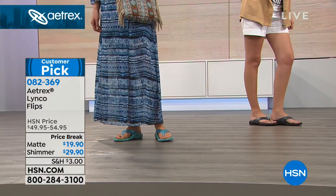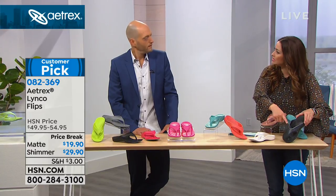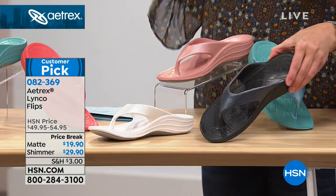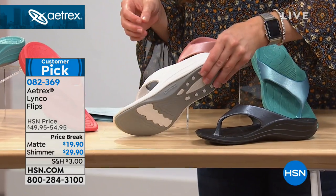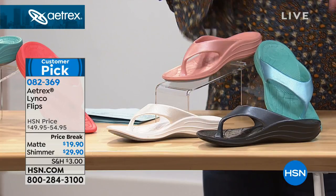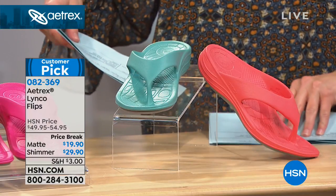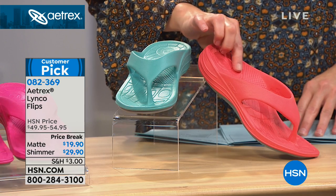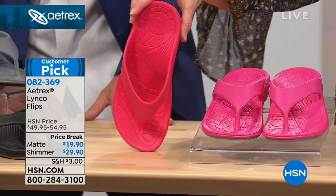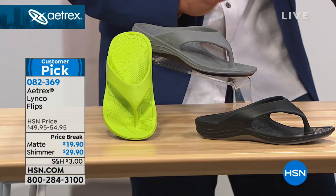Let me show you the colors. We have black with a shimmer tone — it really shines, giving it almost a navy effect. Then we have white. Up here one of our favorites is the blush, and then your aqua next to that — a great turquoise we're calling aqua. We also have coral, magenta, and watermelon — one of my favorites, a great seller. Down in front you have black without the shimmer, then gray, and then lime. Lots of colors.